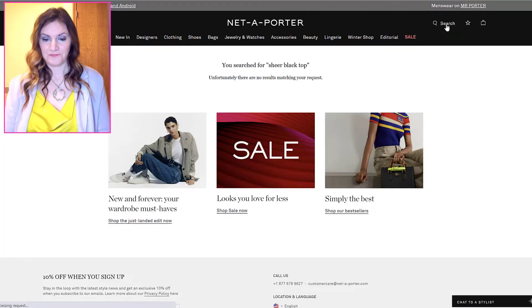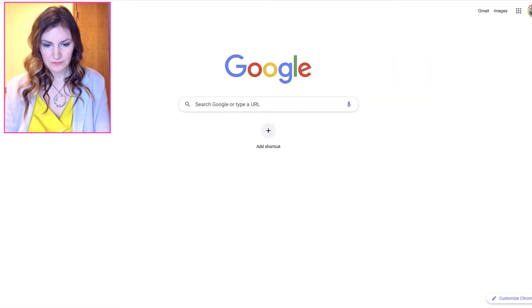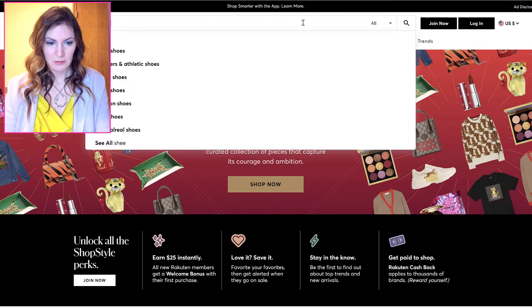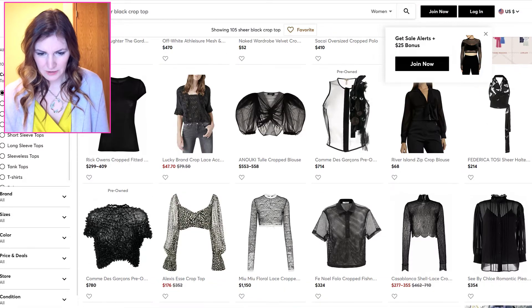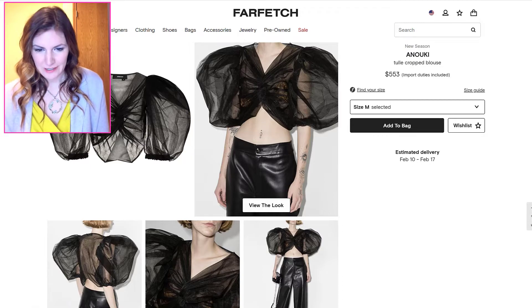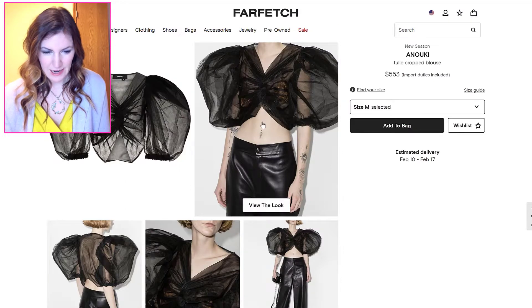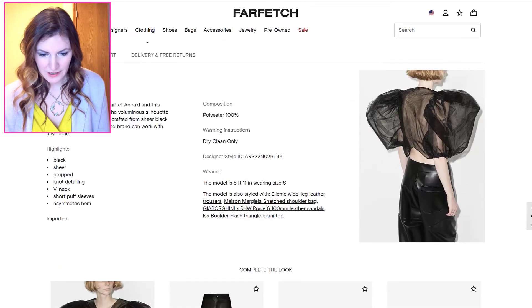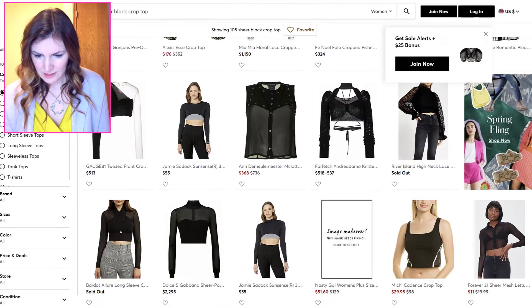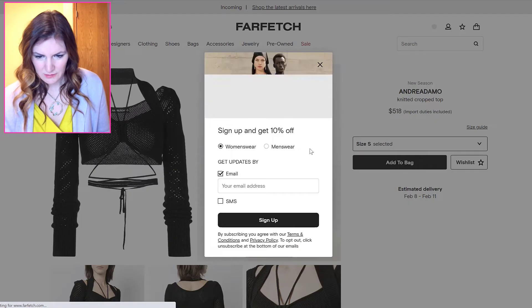We don't need to stay at Net-a-Porter. I'm going to go to ShopStyle because I have a vision for a sheer black top. This could be fun — and look, it's paired with leather pants. I wanted to pair it with the leather pants. I kind of like it better with the regular leather pants. Yeah, this — I like this a lot. This totally screams Britt to me.